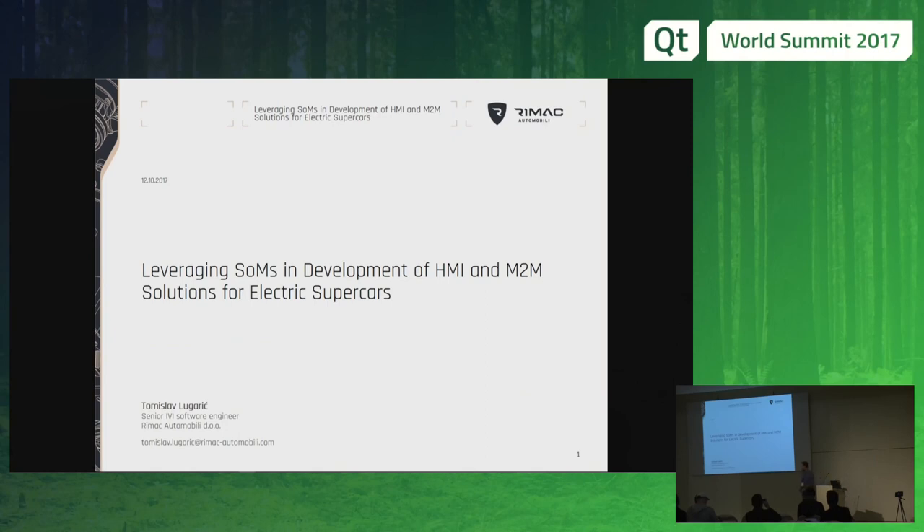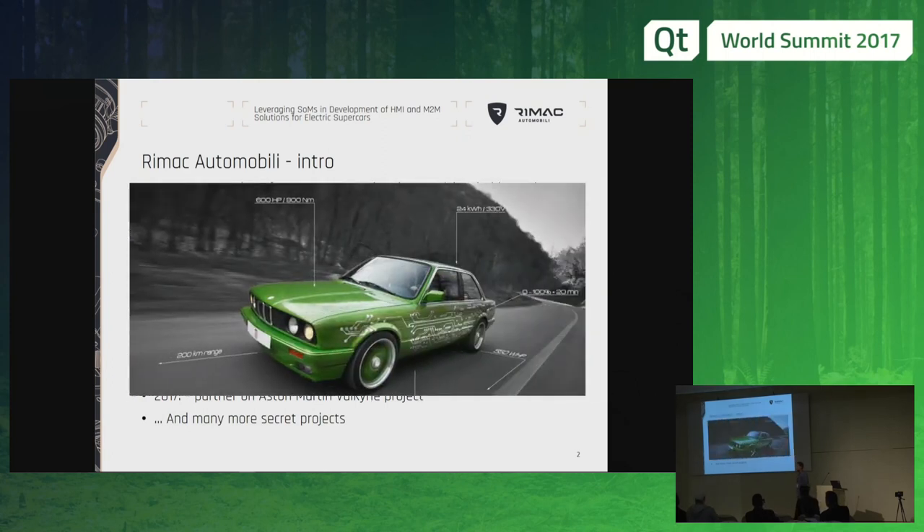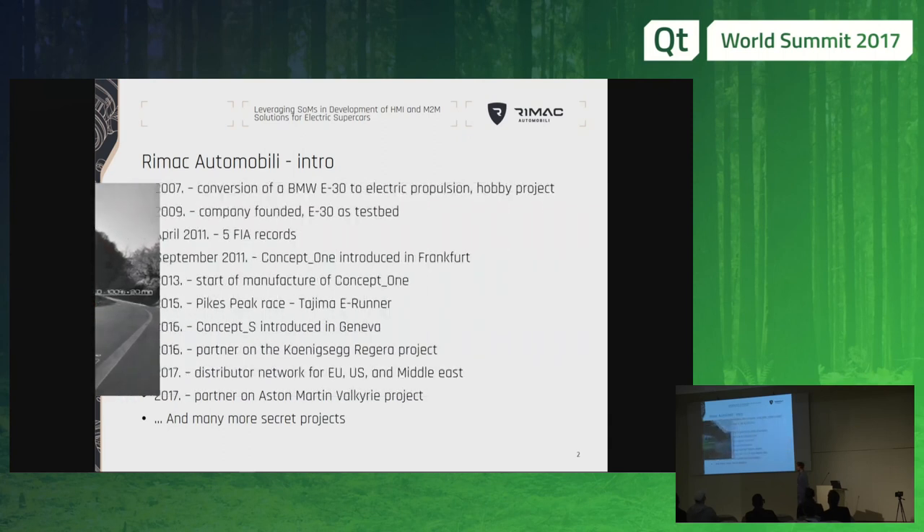I'm Thomas Lugaric and I'm the senior software engineer at Rimac Automobili. The story of our company started as a garage project in 2007 with retrofitting a BMW to electric propulsion. Two years later we founded the company and immediately started breaking all the records — until April 2011, we had five international records.